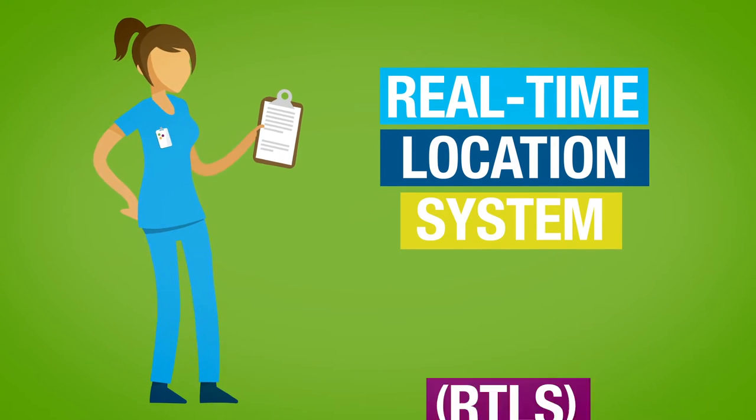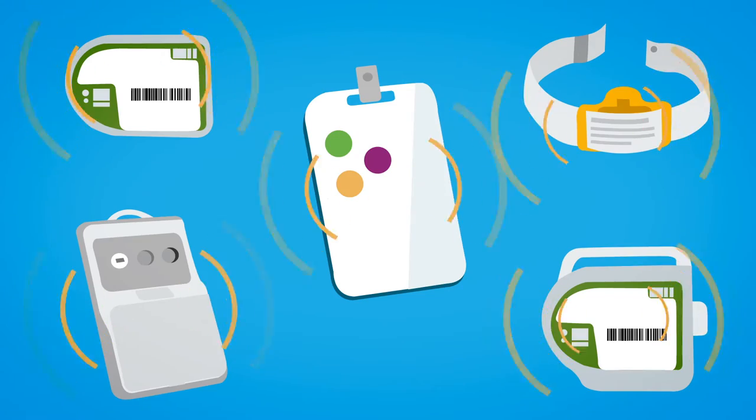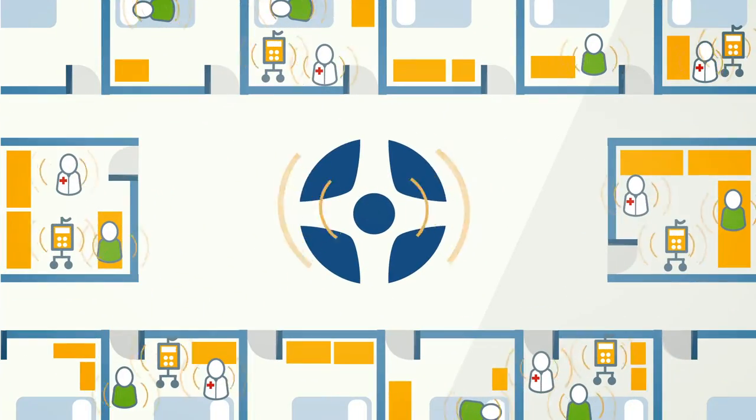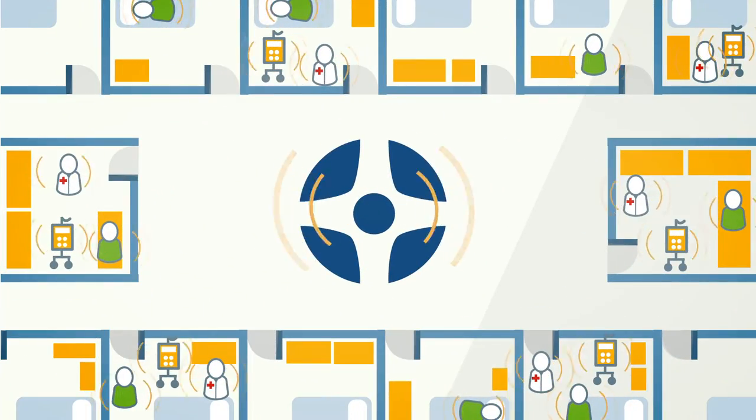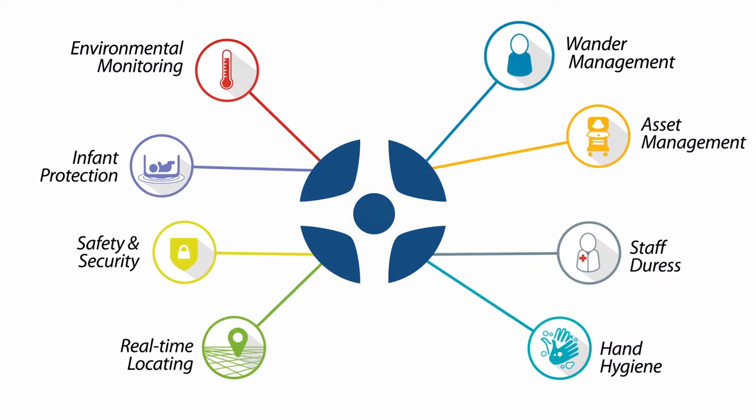Centrac's Real-Time Location Systems provide immediate, real-time tracking and management of medical equipment, staff, and patients. Where can Centrac help? Anywhere you want to increase visibility and drive efficiency.